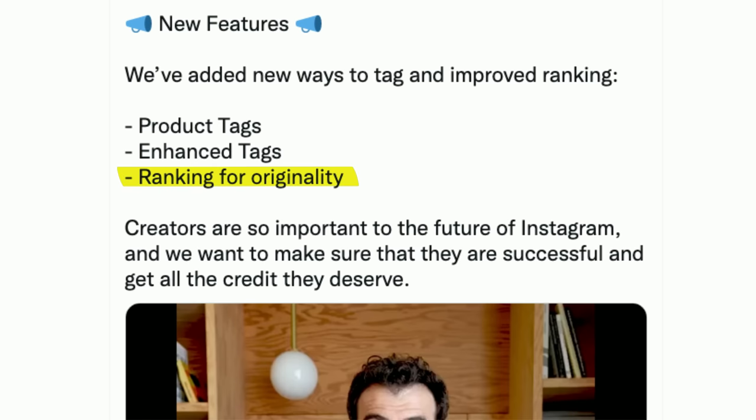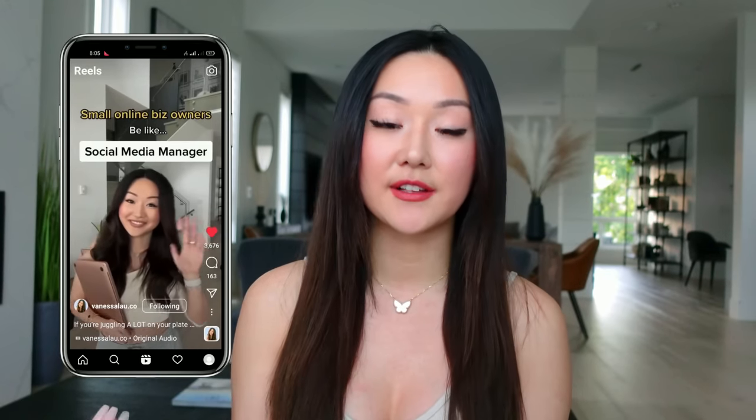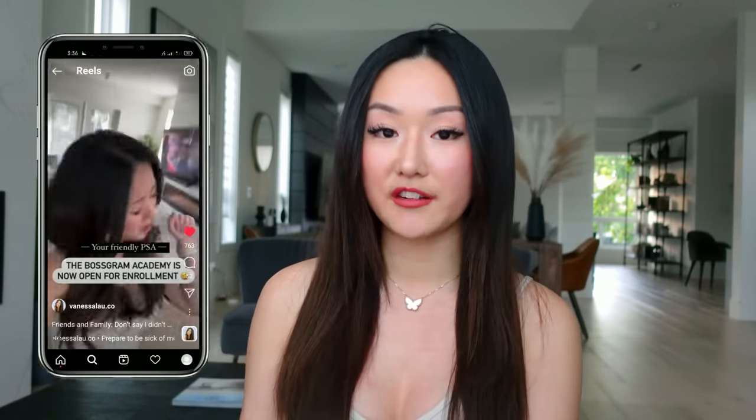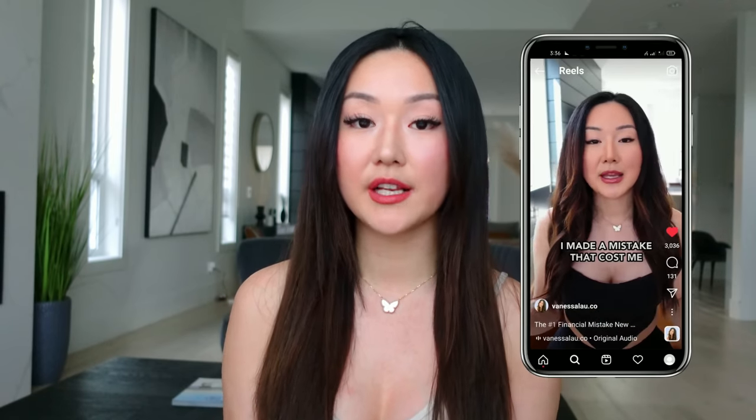The next tip to increase your reach is to make sure you're creating original content. The CEO of Instagram said they are ranking based on originality, so copy-pasting other people's content and doing trending stuff is not always going to work. That's why I've also pivoted my strategy to create more talking head videos like this, because it's 100% original content. It also helps in the long run if you're a business owner wanting to increase your authority. When I do trending stuff like dancing or funny skits, I get a lot of reach, but it doesn't necessarily translate into getting more clients. Original talking head content increases your authority within your industry and has a better likelihood of actually getting you sales.